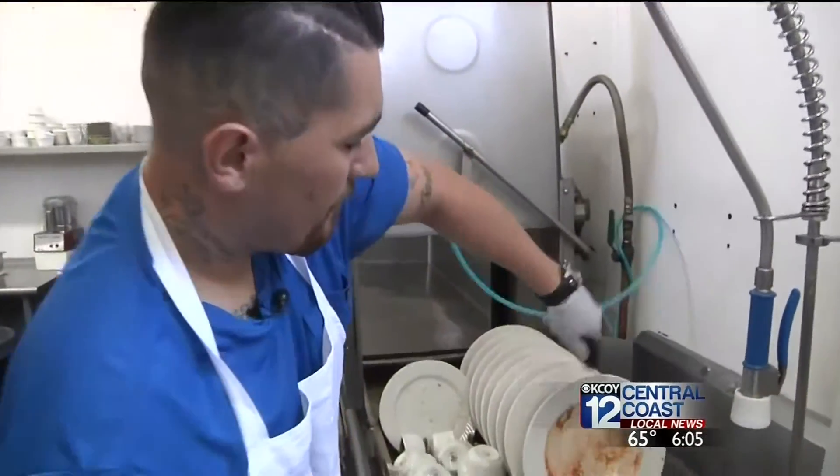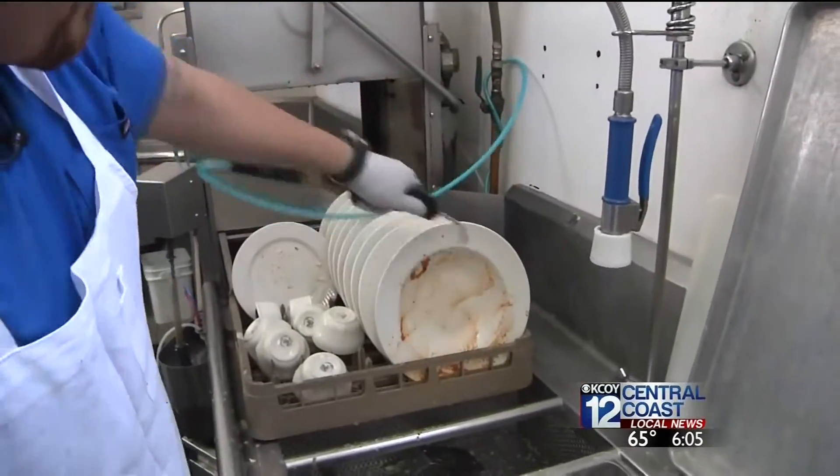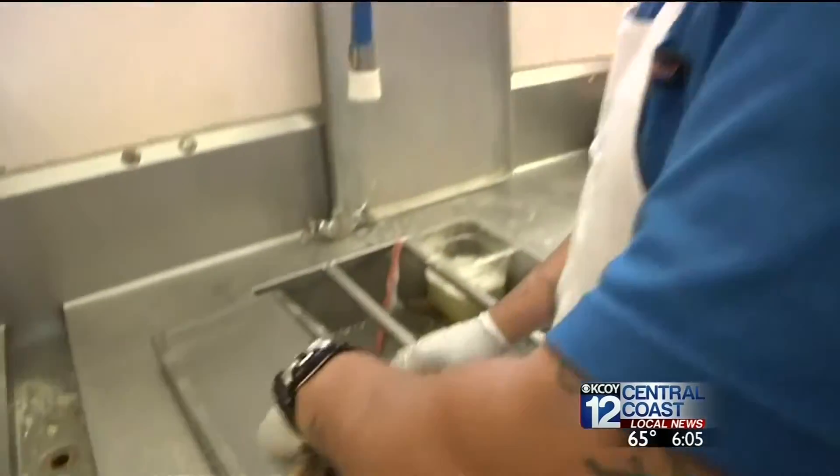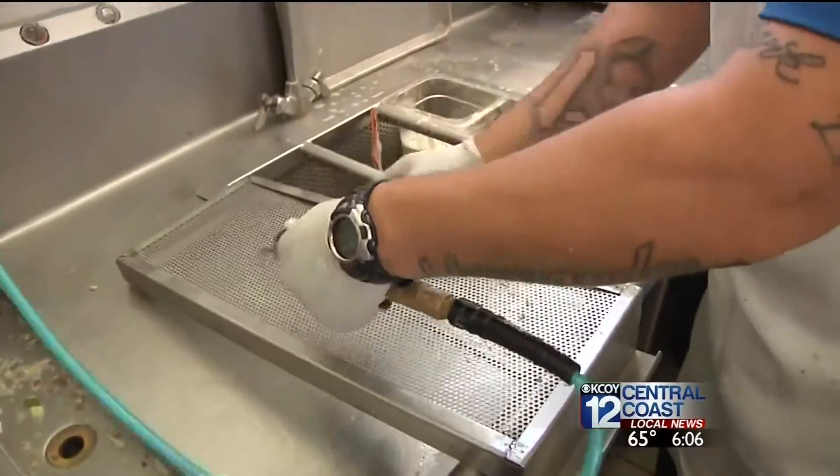While Sissy's air compressor is making a small contribution in water conservation, they're hoping others will follow suit. If every restaurant, convalescent hospital, hospital, and cafeteria would do this, it would be a significant savings for the state of California.